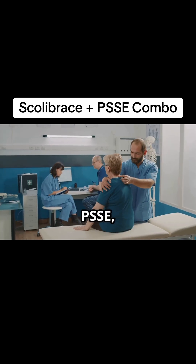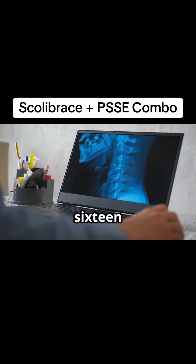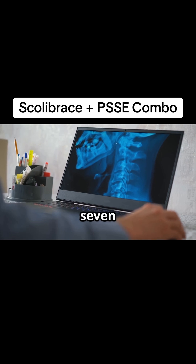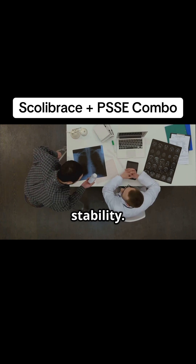Research shows that PSSE, particularly when integrated with bracing, really enhances the benefits of both treatments. A 2016 review published in Scoliosis and Spinal Disorders, which analyzed seven major PSSE schools, confirmed their effectiveness in improving posture, muscle control, and overall spinal stability.